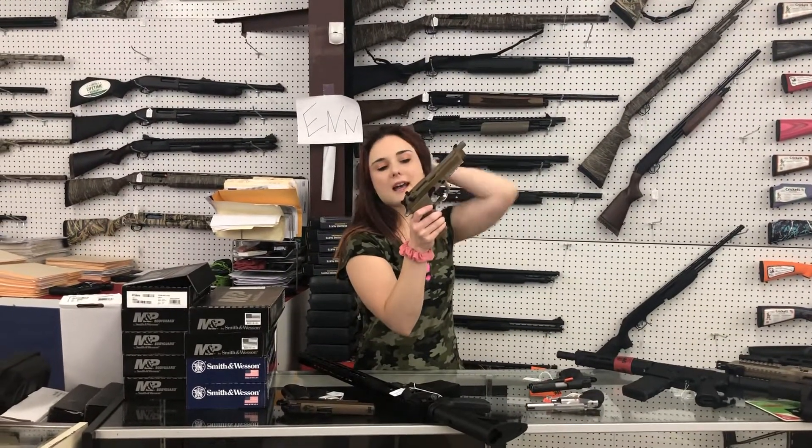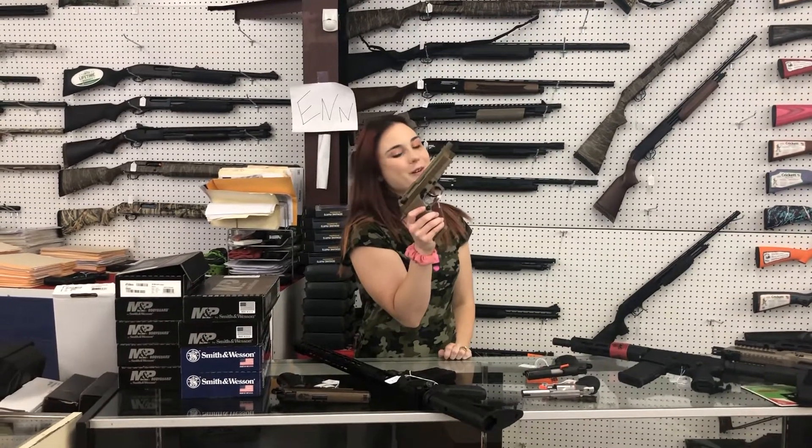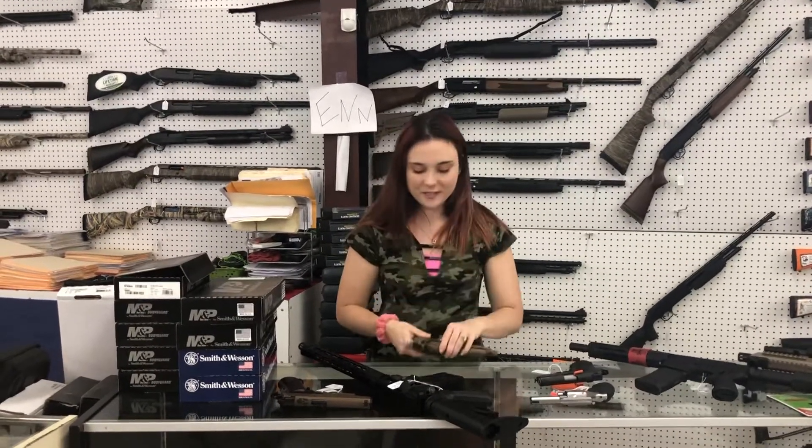Beretta M9A3 flat dark earth, 9 millimeter y'all, with the ammo can and all her goodies. $850 plus tax.